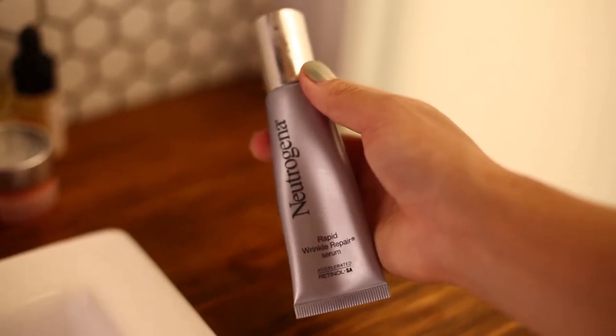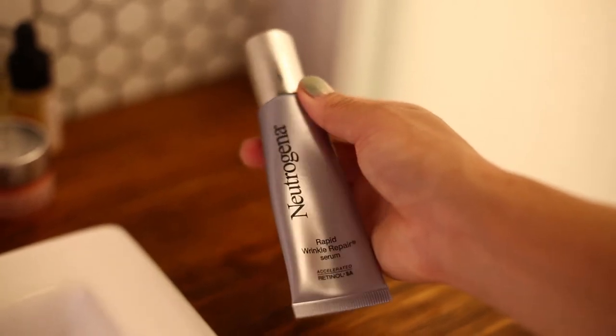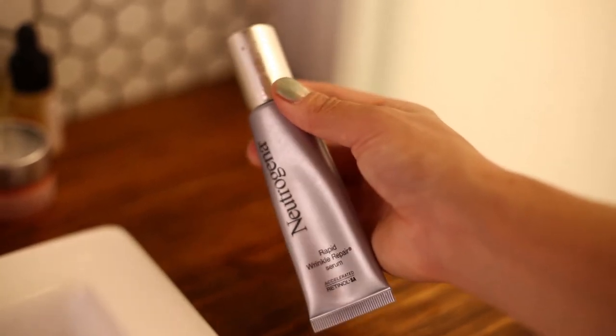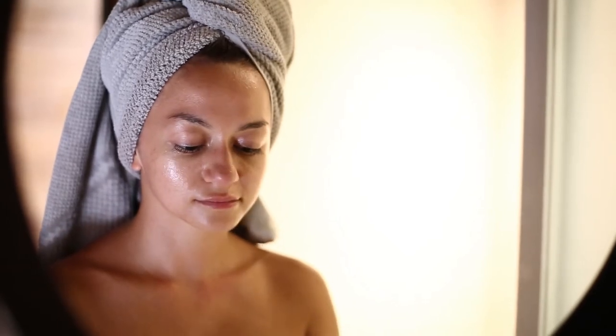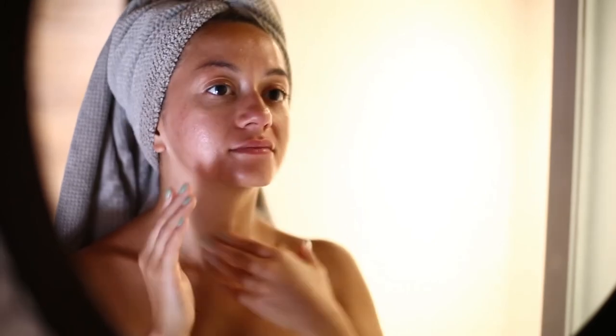At the moment I'm trying out the Neutrogena Rapid Wrinkle Repair Serum. I was looking for a cheaper alternative to what I usually use and since I really love the Neutrogena face wipes, I wanted to give this product a chance as well.